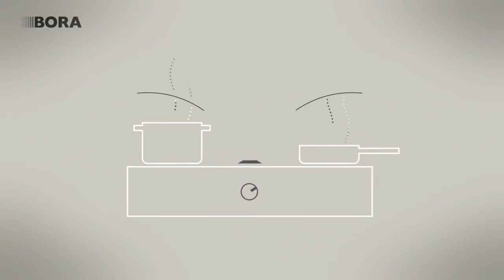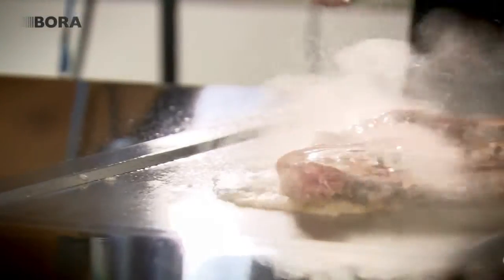Typically cooking vapors rise at a maximum rate of 1 meter per second. The BORA hob extractor, however, draws them downwards at a rate of 4 meters per second. This creates a cross flow which is greater than the rate of rise of the vapors, so annoying kitchen vapors can't rise upward and spread through the living area.